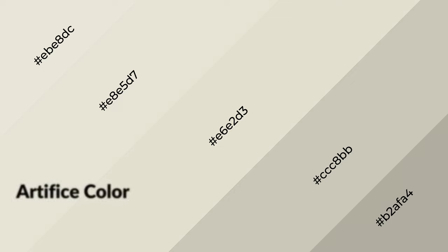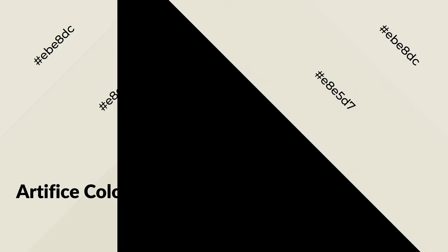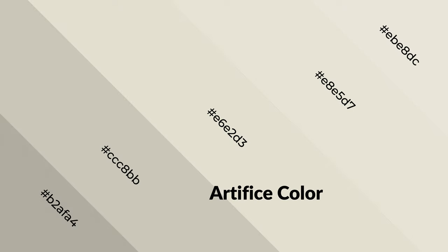Artifice is a warm color and it emits cozier and active emotions. Warm colors are symbols of warmth, fire, heat, and sunshine. It also evokes joy, passion, love, and even anger. You can see them used in restaurants and gyms.